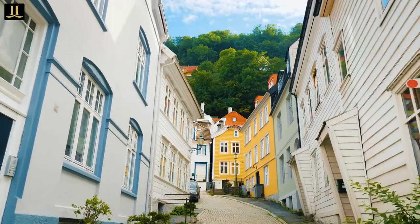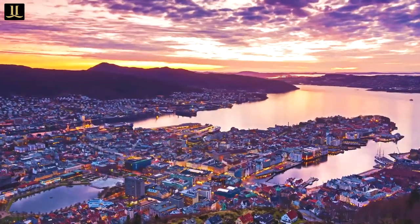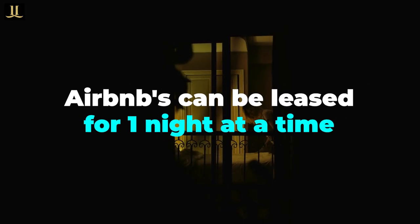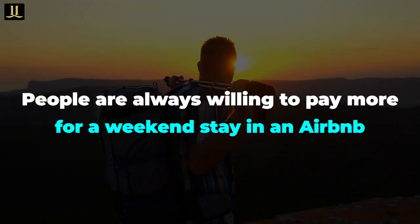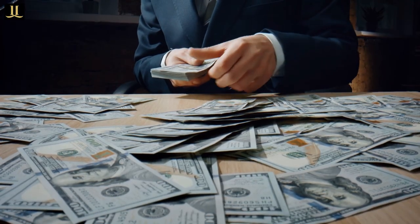Now, I want to talk about a strategy using short-term rentals: Airbnb. Airbnb has completely disrupted traditional leasing, and rightfully so. Airbnbs can be leased for one night at a time, and when compared to a hotel, people are always willing to pay more for a weekend stay on Airbnb. Because of this, the Airbnb market can make you a fortune — often two to four times your traditional monthly rent, so yes, a lot of money.